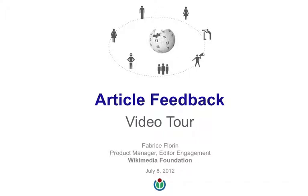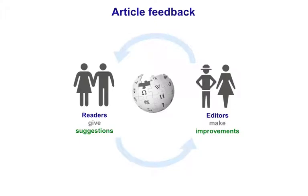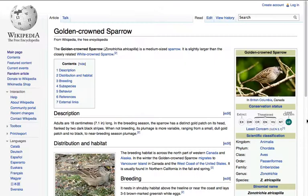Welcome to Article Feedback on Wikipedia. This video screencast will give you a quick tour of this new feature from the Wikimedia Foundation. It lets readers give suggestions and helps editors make improvements to articles, and provides a whole new way to contribute productively on Wikipedia. Here's how it works.